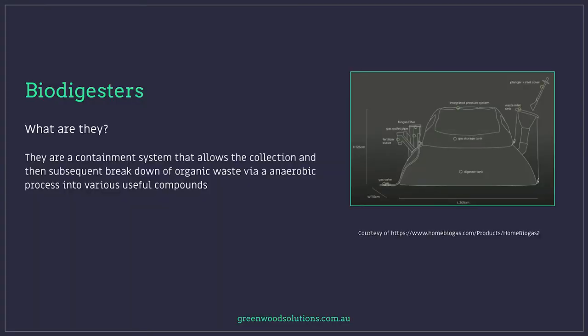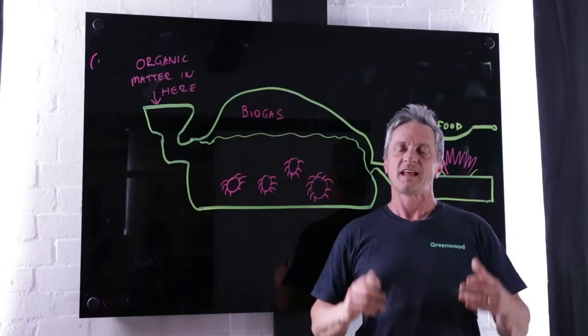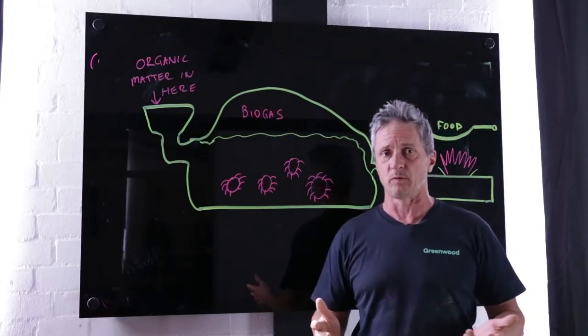Biodigesters are effectively a containment system that allows the collection and subsequent breakdown of organic waste through an anaerobic process into various useful compounds. They facilitate the anaerobic breakdown of organic matter, which produces biogas and also produces a digestate. This biogas concept is fairly simple.